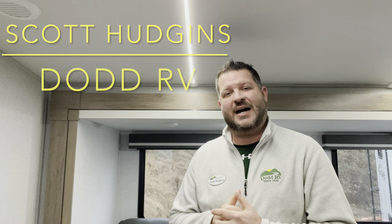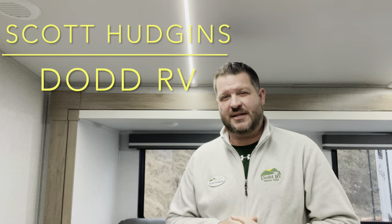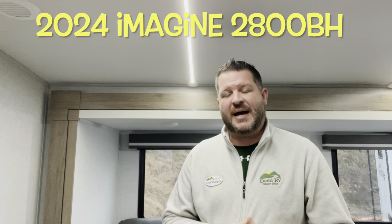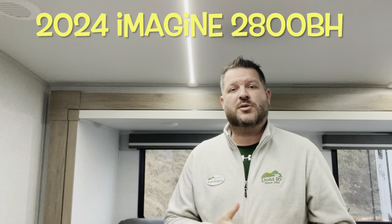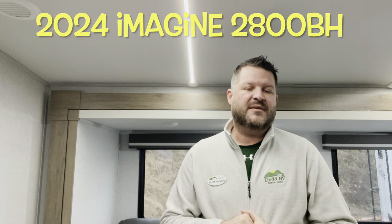Hello again everybody, it's Scott Hudgens here with Dodd RV located in Yorktown, Virginia. Family owned and operated since 1956. Today we're looking at a brand new 2024 Grand Design Imagine 2800BH. Single slide out, two entry doors, bunks in the back, master bedroom up front. Great family floor plan. Let's get started and take a look.